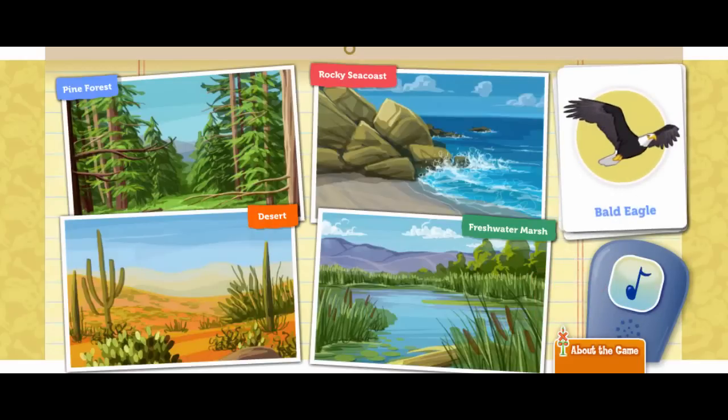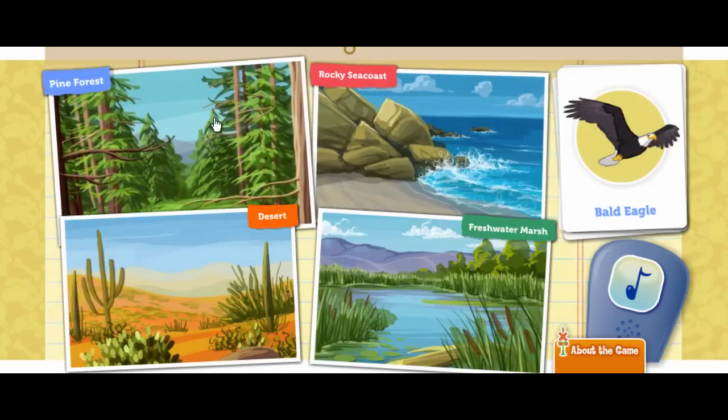The bald eagle is a spectacular bird. It almost went extinct. But thanks to recent preservation efforts, the bald eagle is making a comeback. This bird likes to build its nest in big, huge, tall trees. Which habitat would the bald eagle like?